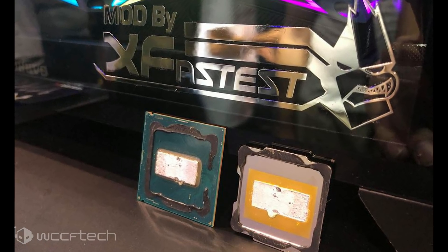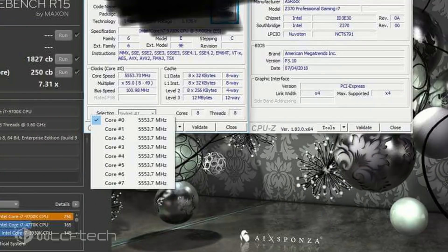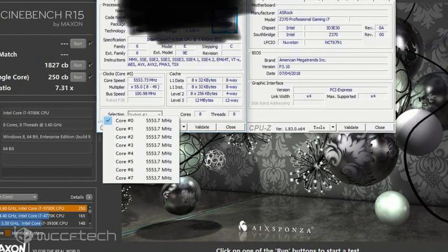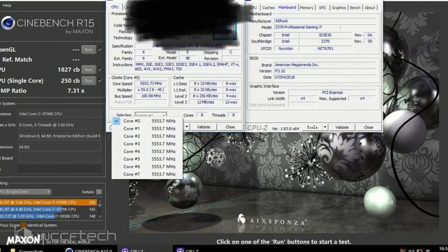In terms of overclocking, we've already seen the chip running up to 5.5GHz on a water-cooled setup as shown in previous leaks. A voltage of presumably 1.536V was used, and to be honest, that's a bit much for a chip. But regardless, the chip was able to run all 8 cores at 5.5GHz. The leaker even provided performance benchmarks in Cinebench R15, showing the chip scored around 250 points in single-threaded performance and 1827 points in multi-threaded benchmark, which is absolutely insane.